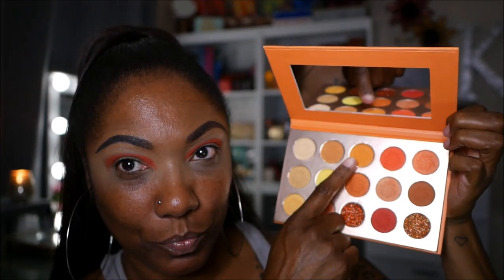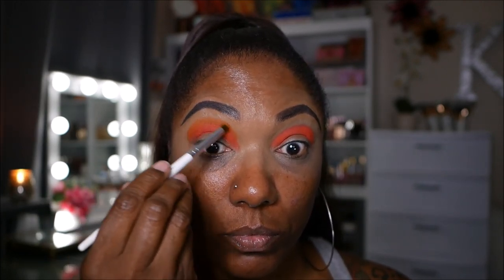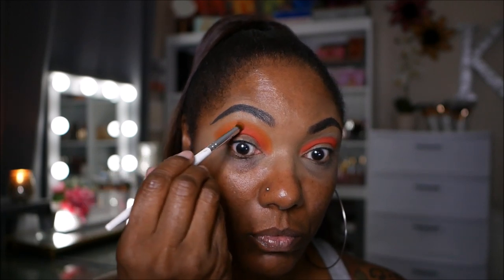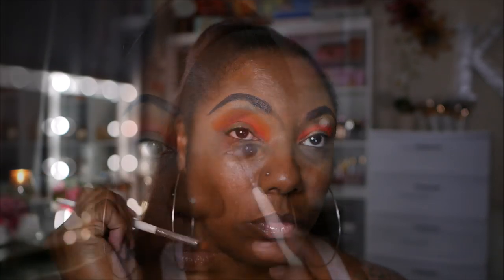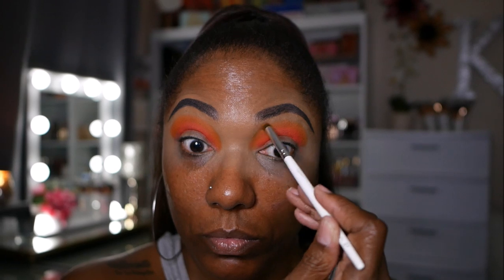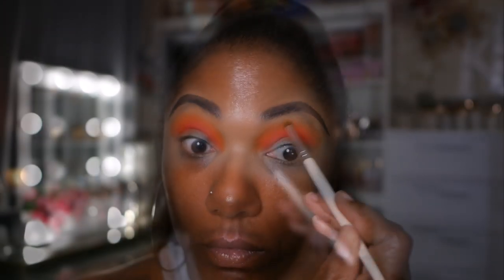I'm placing that in my crease area and as you can see it is nicely pigmented — I was quite surprised by how it turned out. To blend out the edge of that shadow, I'm going into this lighter orange shade. There are no names in this palette, so I'm just describing it simply. I'm using that lighter orange to blend out the edge of the first color and it blended very nicely and is really pigmented as well.